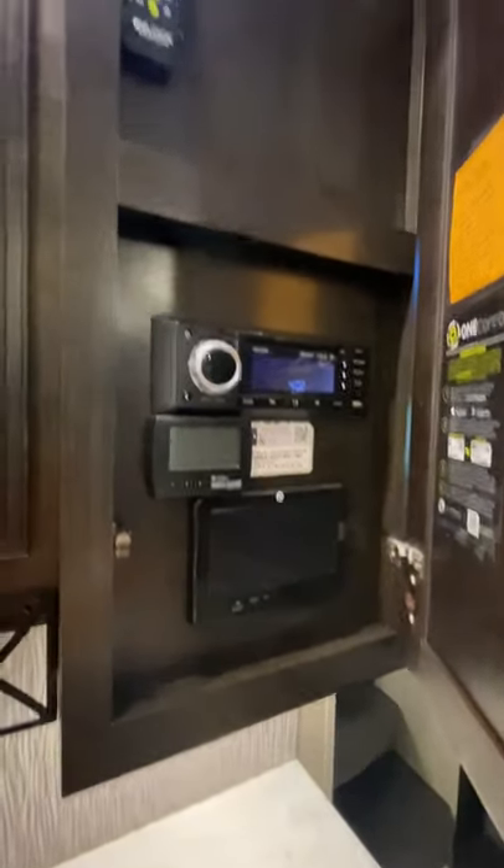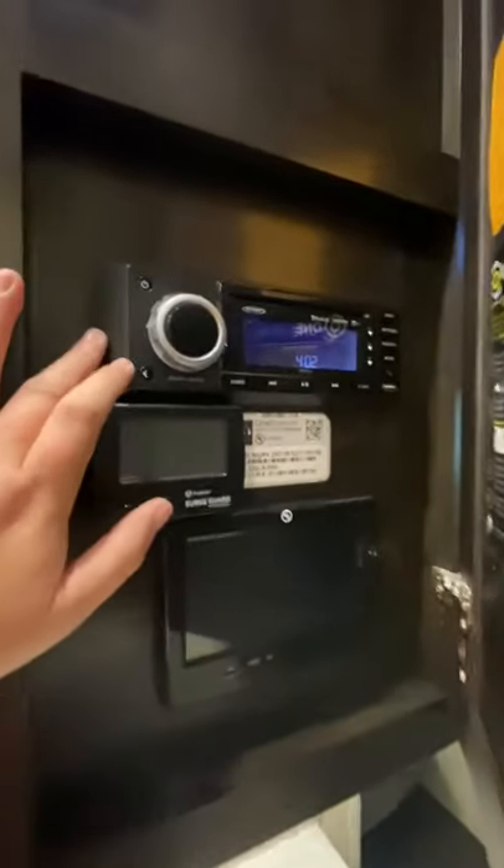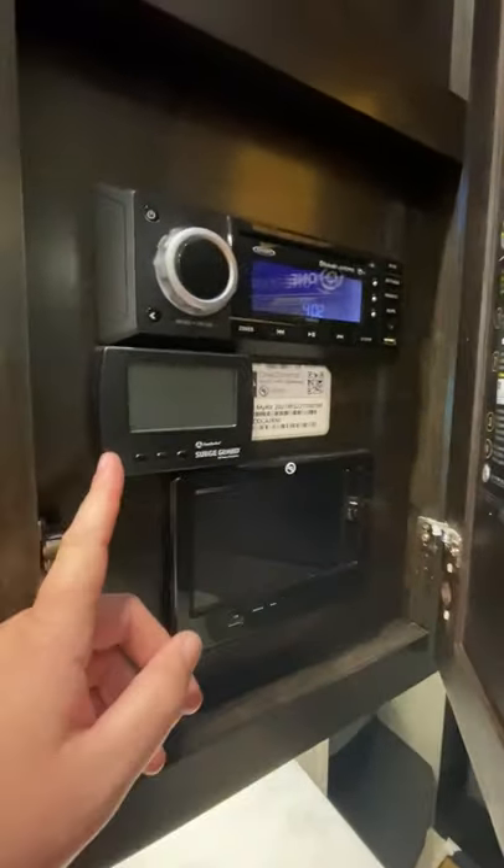This is the one control system and the main control for the RV locks. There's also the Jensen sound system in here, and we have a surge guard system too.